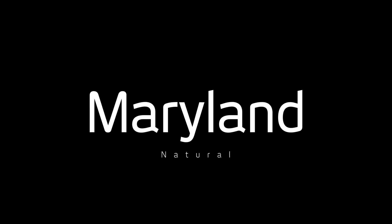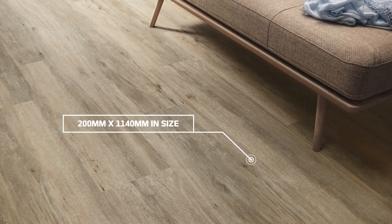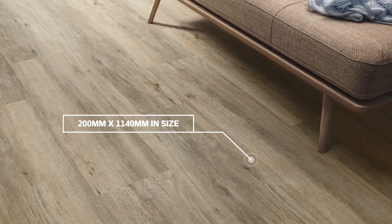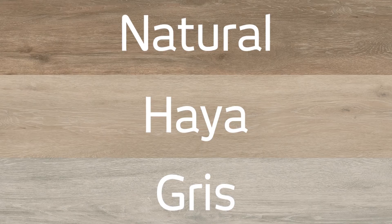The Spanish tile experts have used their know-how of the natural textures of timber to bring you Merryland, seen here in natural with its tones of warm oak. Available in two more color options, higher and gris, all in a matte finish.